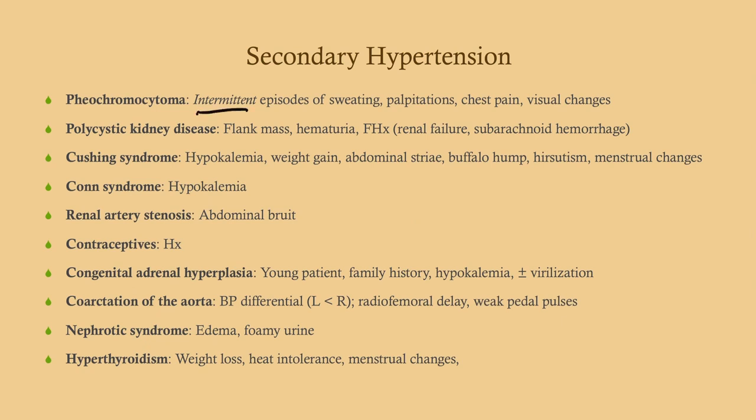Hypertension itself is a sign, so what you want to look for are things related to excess sympathetic activity: sweating, palpitations, chest pain, and visual changes. These will be intermittent episodes — they come on, last minutes, and then go away. That is very characteristic of pheochromocytoma.